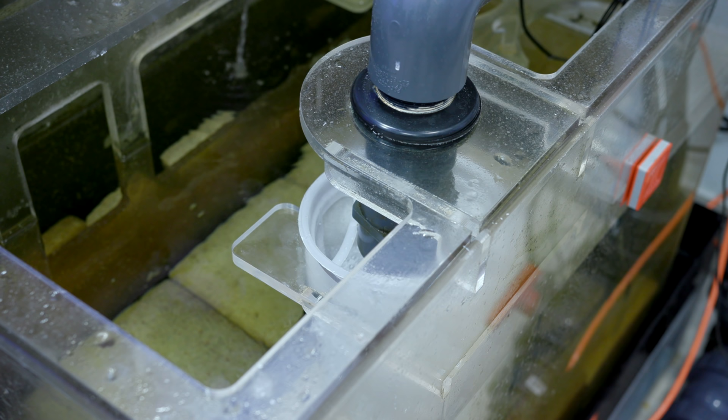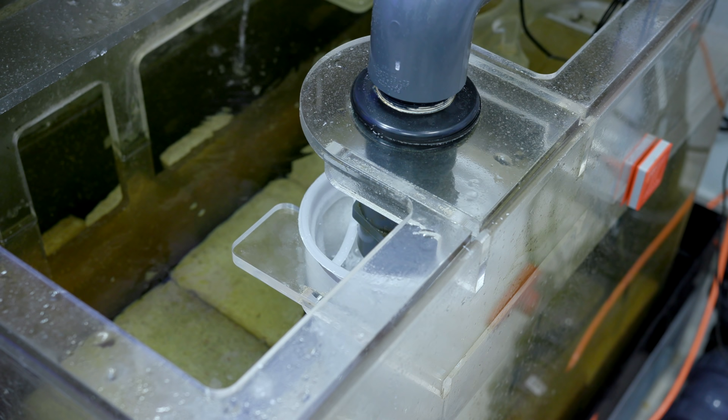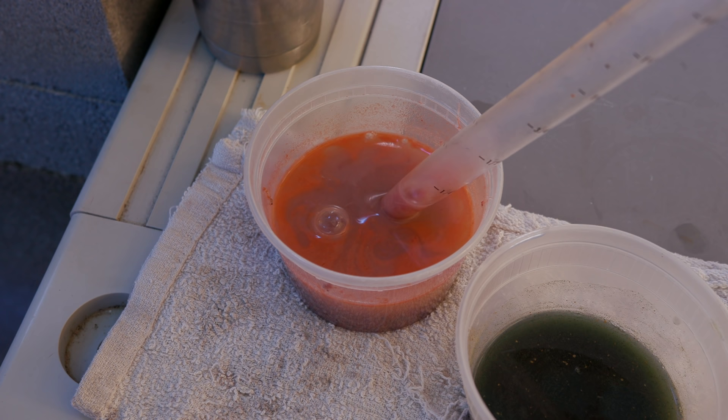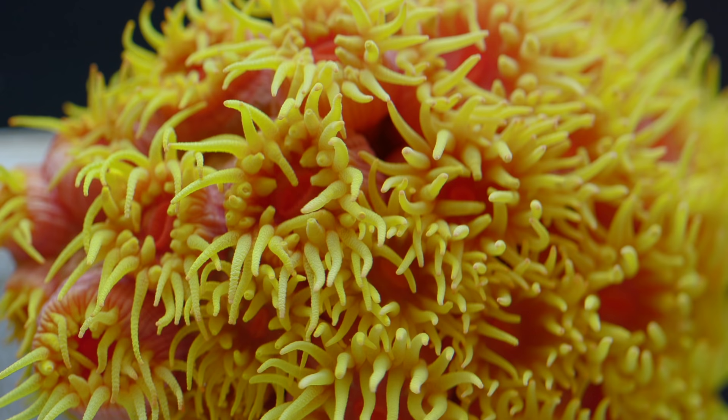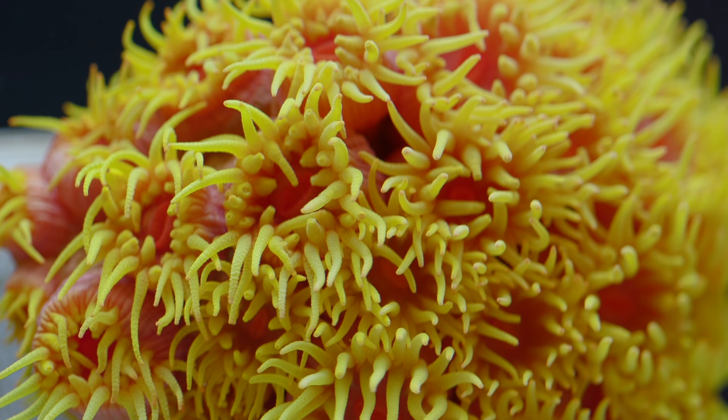A quick thought on filter socks for mechanical filtration: I don't love them for this application, but they will certainly work. My concern is there will almost always be food chunks in the water if you are feeding heavily, and these socks clog fast. If you are the type of hobbyist that can micromanage their tank, go for it, but I like just about all the other methods we talked about much more.